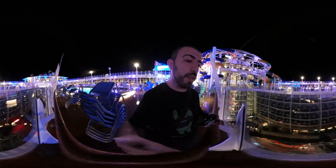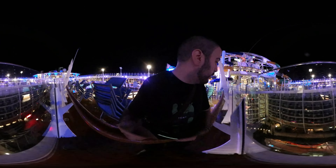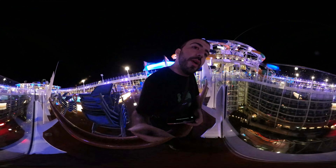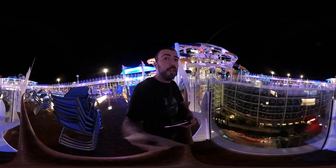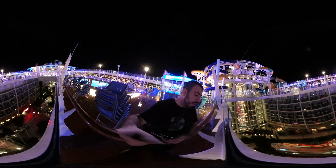If we look down, you can actually see the Central Park area. I will be doing a video for the Central Park area, so you can see the 360 view of there later.